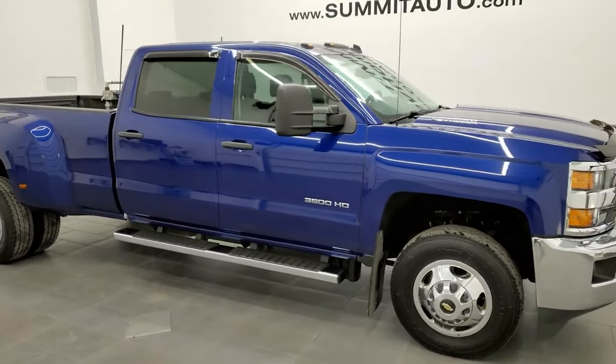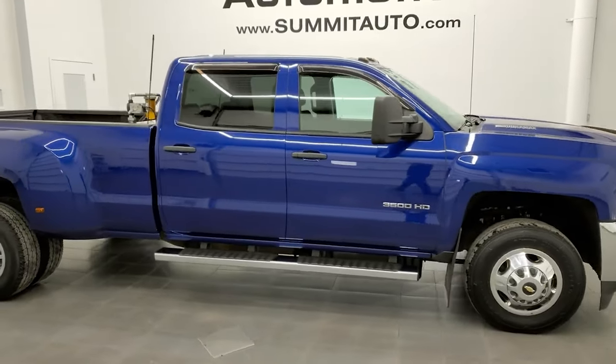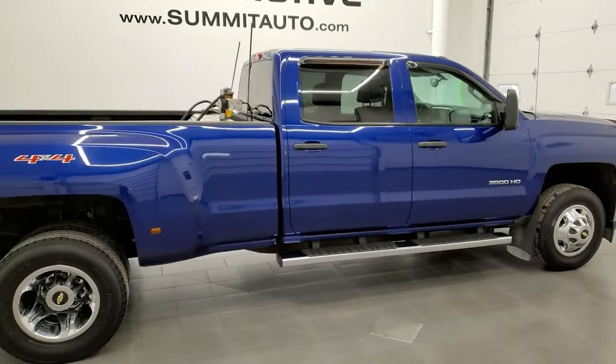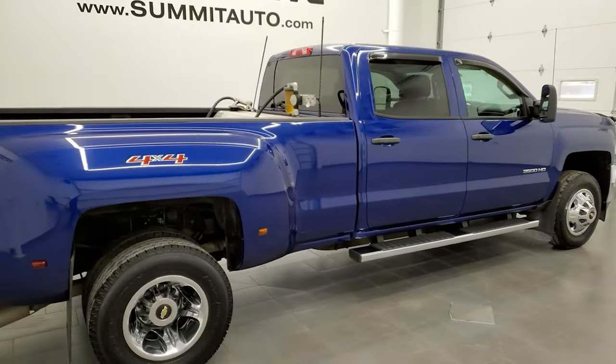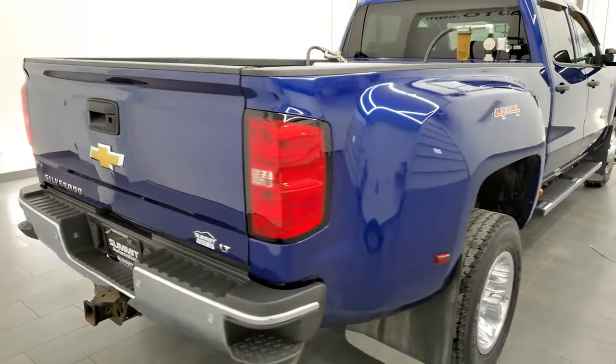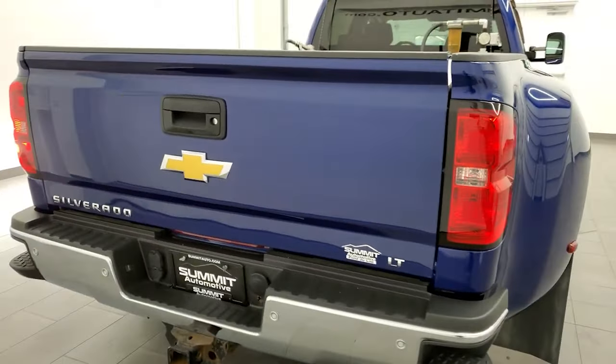This 2015 Chevy Silverado 3500 Crew Cab Long Box Dual Rear Wheel is stock number 12458Z. We are here at Summit Automotive in Fond du Lac, Wisconsin, your new and used heavy duty truck headquarters.